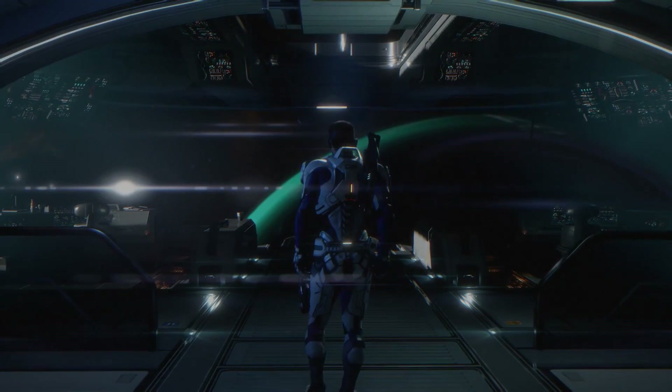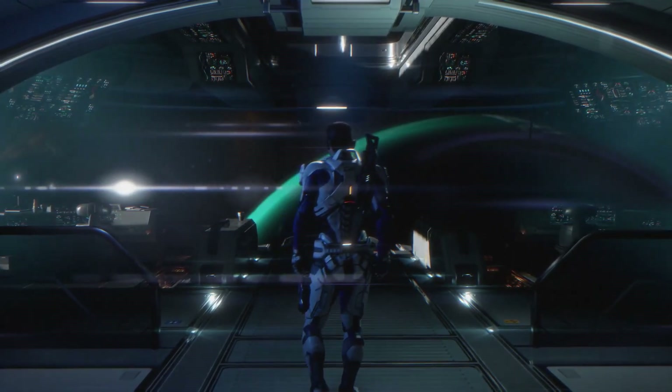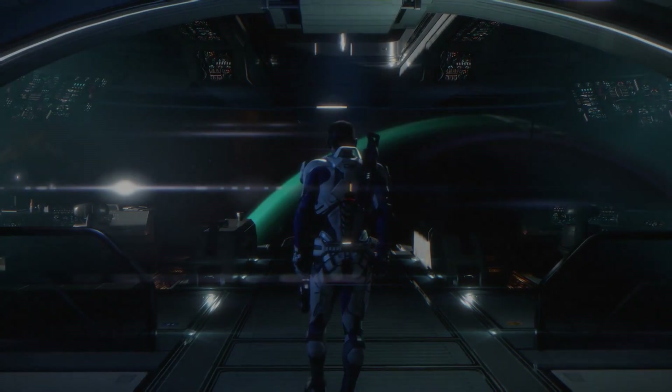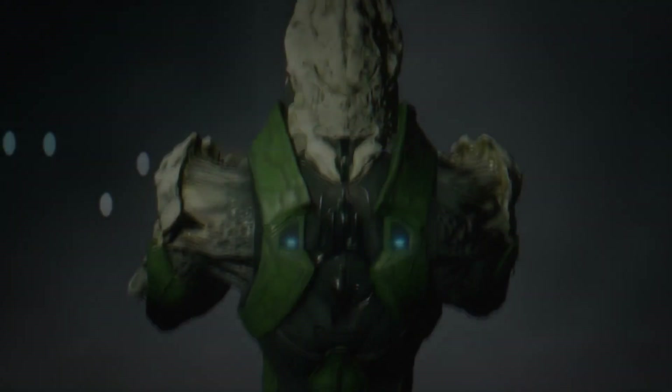Next we see Ryder inside what is probably the Tempest, with a planet visible in the background. The Game Informer coverage mentioned being able to see the planets you're near outside the window from the Tempest, so this could be it.